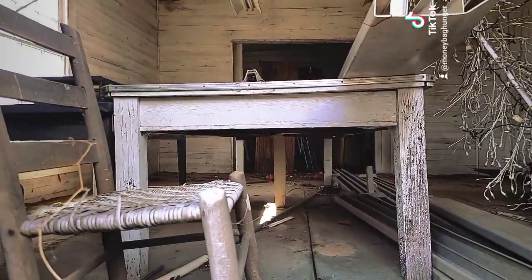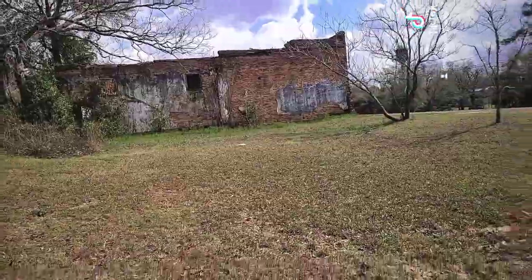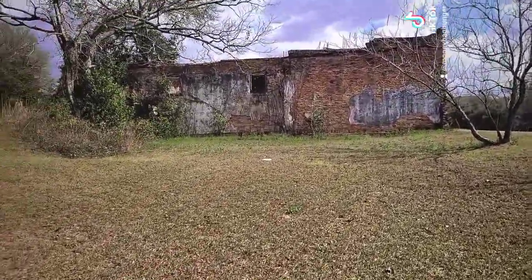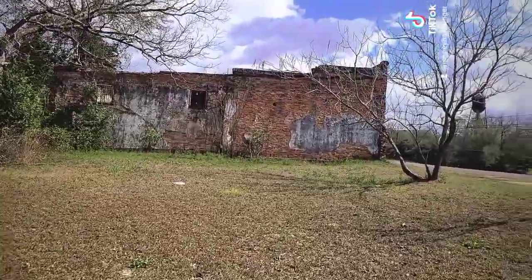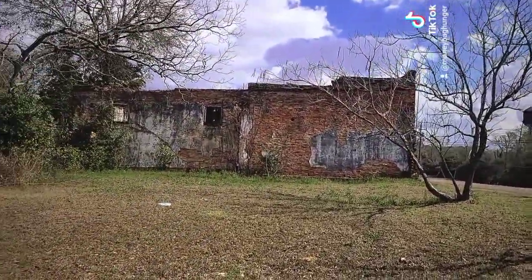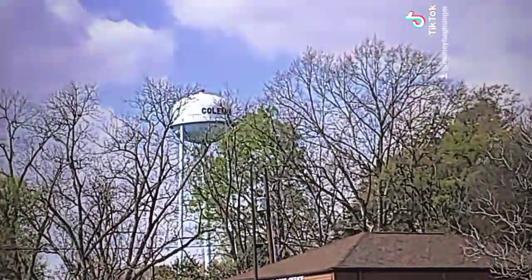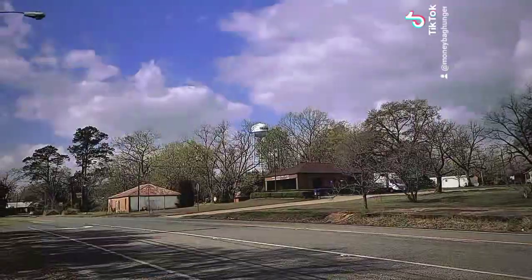On the side of this bank there used to be a general store — it was J.J. Rogers General Store. Of course, you can see it's been torn down. Here's the Coleman Post Office, and up there is the Coleman water tower.